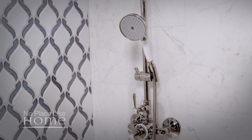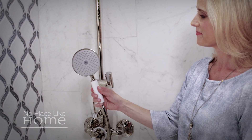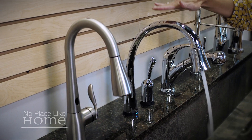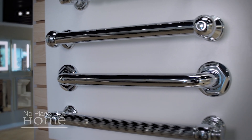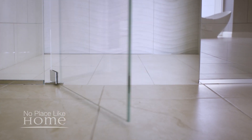A handheld shower helps those with physical challenges and is also great for bathing children or pets. Lever handle faucets in the bathroom or touch fixtures in the kitchen offer ease of use at any age. Grab bars now come in designs and finishes that add beauty to your bath. Curbless showers, once seen in hospitals and nursing homes, are now must-haves in designer projects.